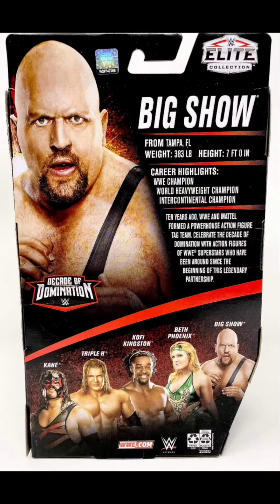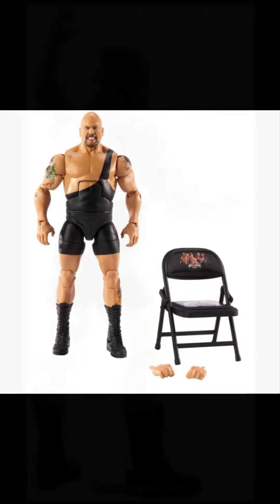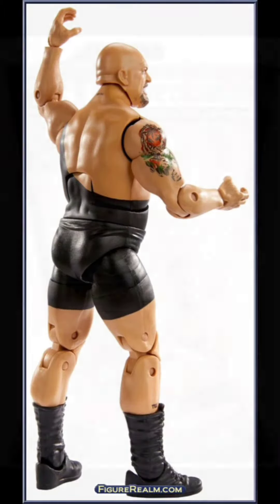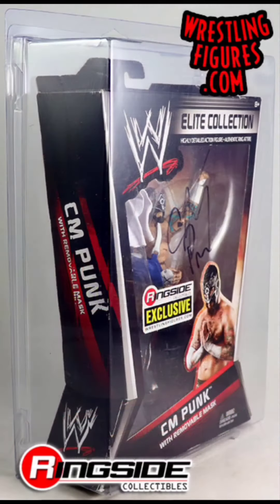Next up, Decade of Domination Big Show — I do not have this one. I only have two Big Shows in my collection, believe it or not, so he is one of the most sought-after figures for me.